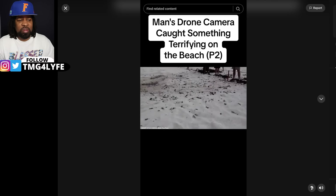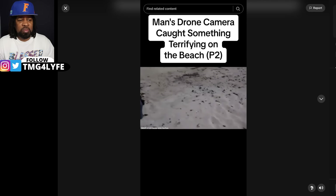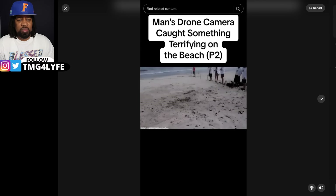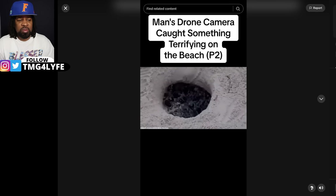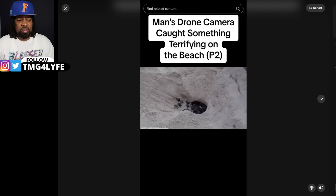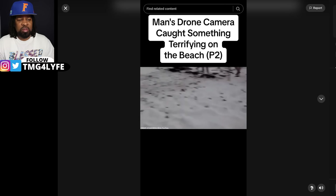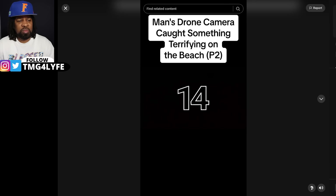As they grow, they'll migrate vast distances, facing countless adventures and challenges along the way. Females will eventually return to the very beach they were born on, decades later, to lay their own eggs, and the incredible cycle of life will continue. That's why we should work hard to protect the oceans and their habitats.